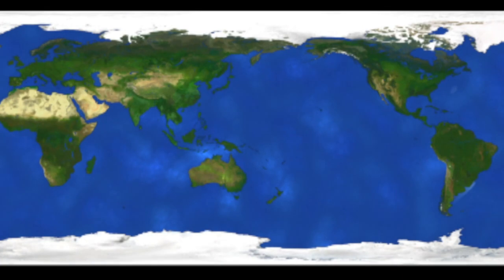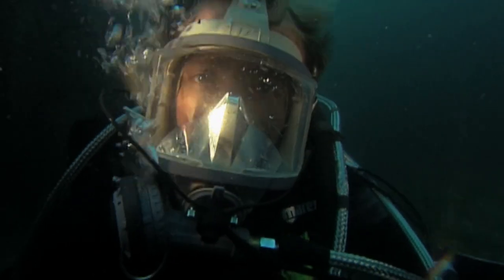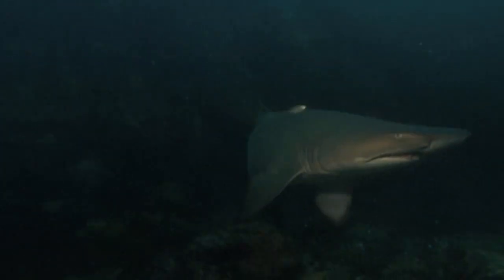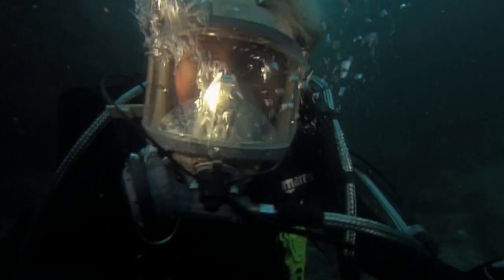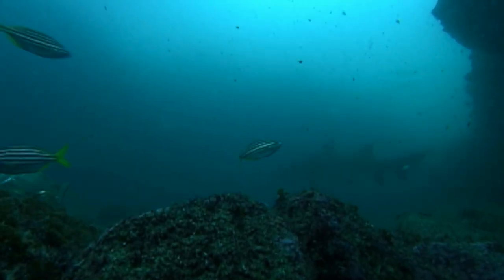This is a bottom-dwelling species, and you find them in many of the world's tropical and temperate waters, from the surf zone down to about 700 feet. The grey nurse is a slow-moving shark that will only attack humans if provoked. Unfortunately, a lot of these sharks have been caught over the years. In 1984, Australia moved to protect these sharks from fishing and spearfishing, and it was not a moment too soon.